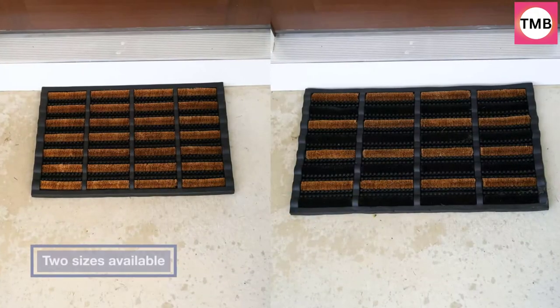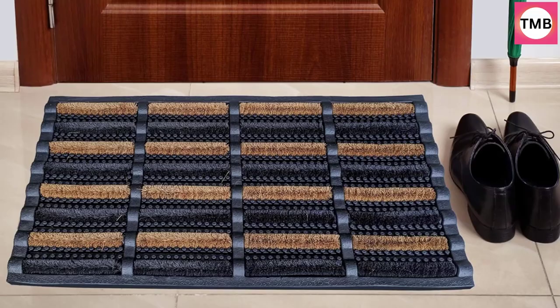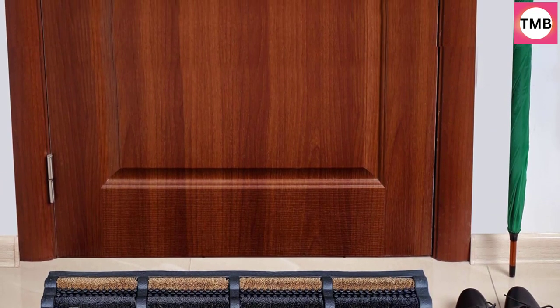This heavy-duty doormat has a rubber tray base with scrubbers and core bristles to easily trap all kinds of debris. It's also weather resistant, so it can withstand all the elements and stay in good condition. While this doormat may not necessarily be the most visually appealing option, it's one of the most efficient, especially when it comes to snow and mud.